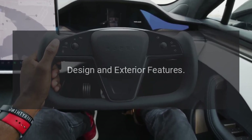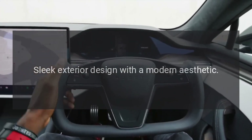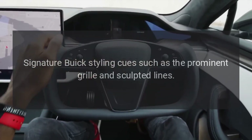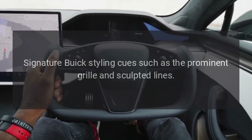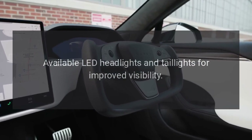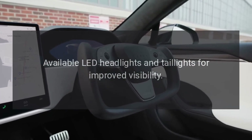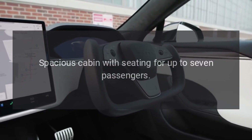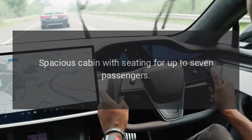Design and exterior features: sleek exterior design with a modern aesthetic, signature Buick styling cues such as the prominent grille and sculpted lines. Available LED headlights and taillights for improved visibility.